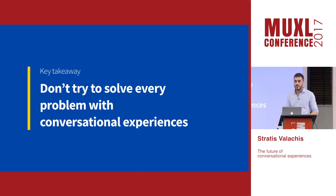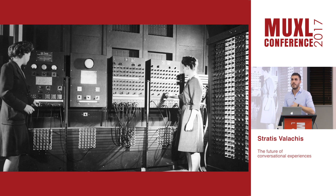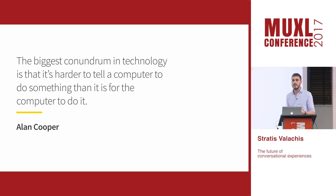The key takeaway is: don't try to solve every problem with conversational interfaces. To find out how we can make them better, it's good to look at how we started interacting with computers. Since the very beginning we were fascinated by what computers could do, and as Alan Cooper puts it nicely, the biggest problem was that it was hard for us to tell them what we'd like them to do.